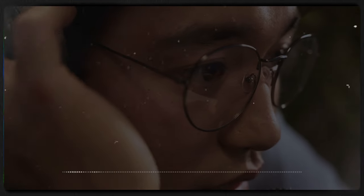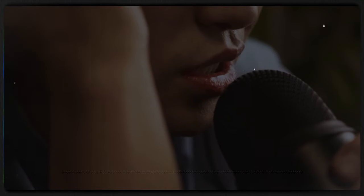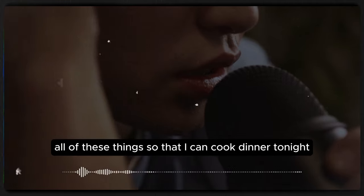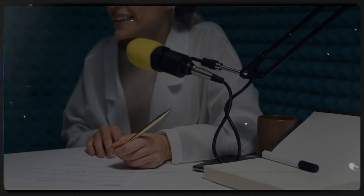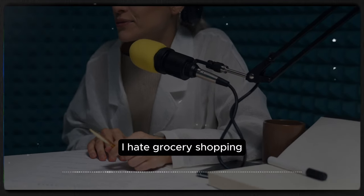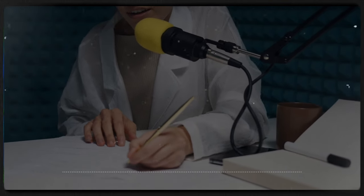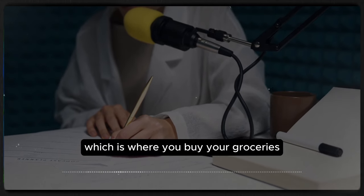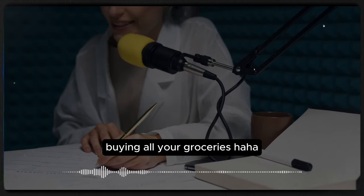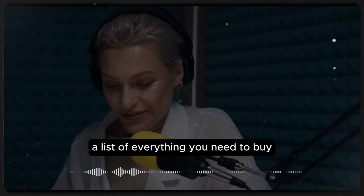Example one: 'There's no milk. Can you go to the grocery store?' Example two: 'Here's the grocery list. I need all of these things so that I can cook dinner tonight. Don't forget anything.' Example three: 'I hate grocery shopping. I can never find what I'm looking for.' So we heard 'grocery store' — where you buy your groceries; 'grocery shopping' — buying all your groceries; and 'grocery list' — a list of everything you need to buy.